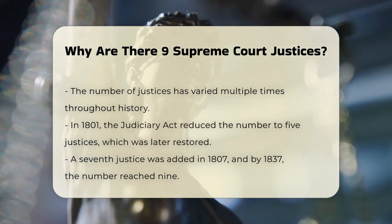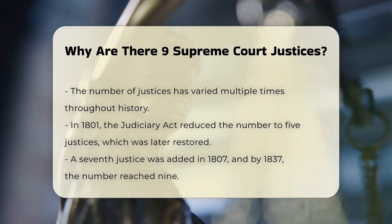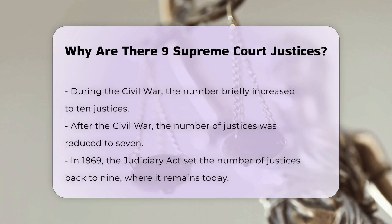In 1807, a seventh justice was added, and by 1837, the number had increased to nine justices. During the Civil War, the number briefly increased to ten justices, but it was reduced to seven after the war.